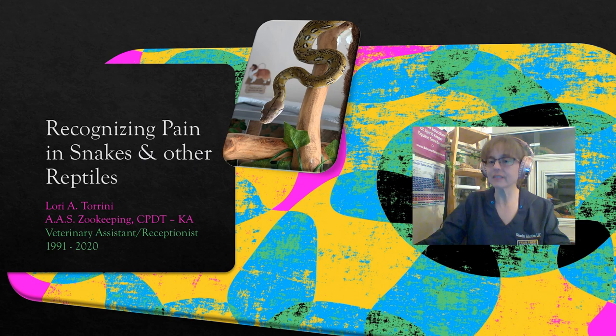Hello everyone and welcome to this short course on recognizing pain in snakes and other reptiles. Today is Saturday, April 10th, 2021. I am Lori with Behavior Education at Spirit Keeper Equine Sanctuary.